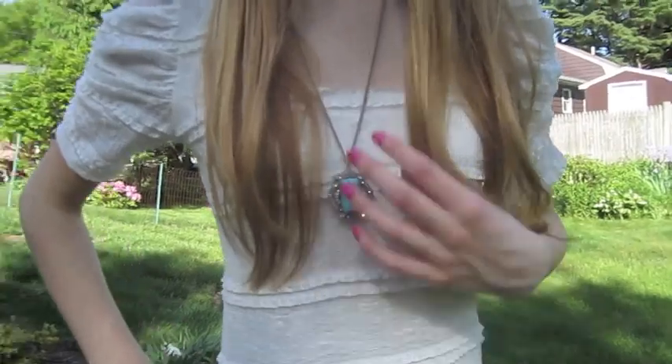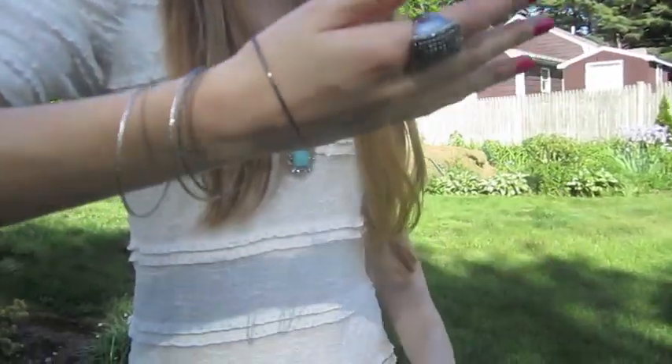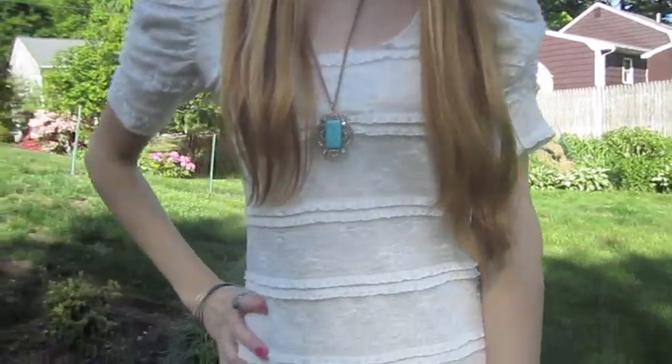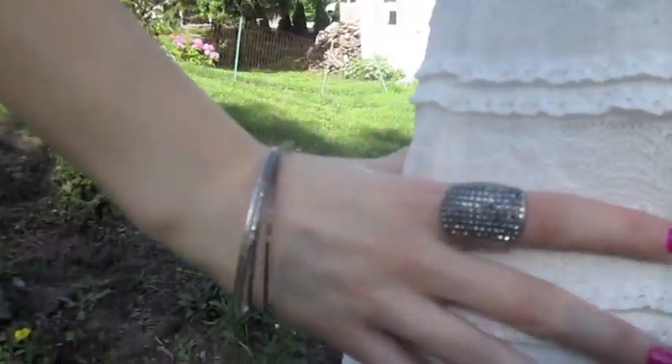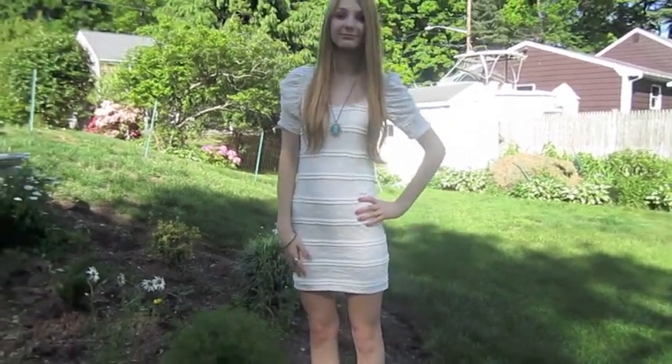For accessories, I found this necklace that is similar to Miley's, and I just think it's really cute, and some bangles that I got at Forever 21. The bracelet Miley is wearing is from House of Harlow for $45, so if you want an alternative, you can shop at Forever 21 for accessories that are less expensive.